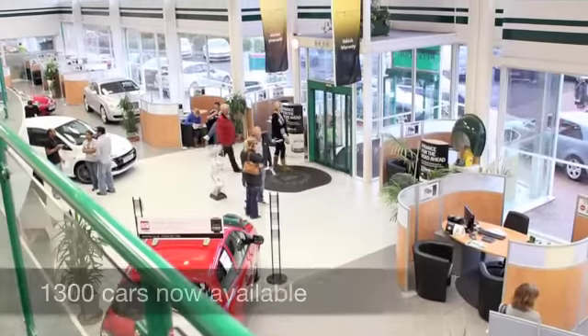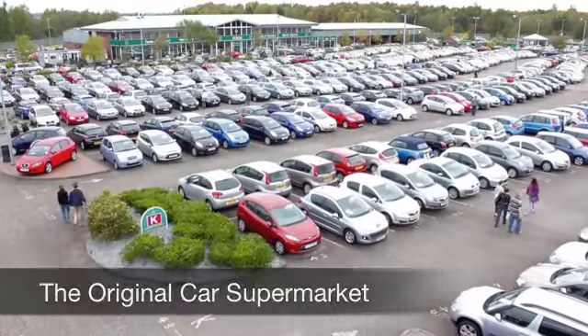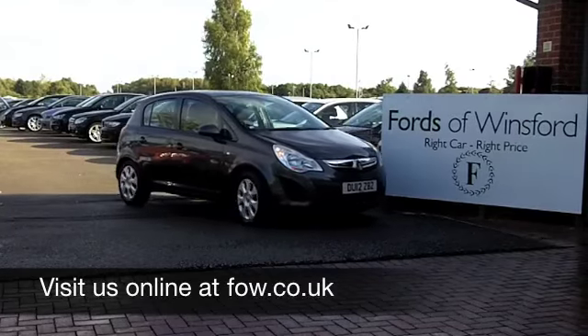If you have an old car that you would like to part exchange, or if you need finance, no problem. Come on down, be our guest, have a test drive with no obligation. At Fords of Winsford.